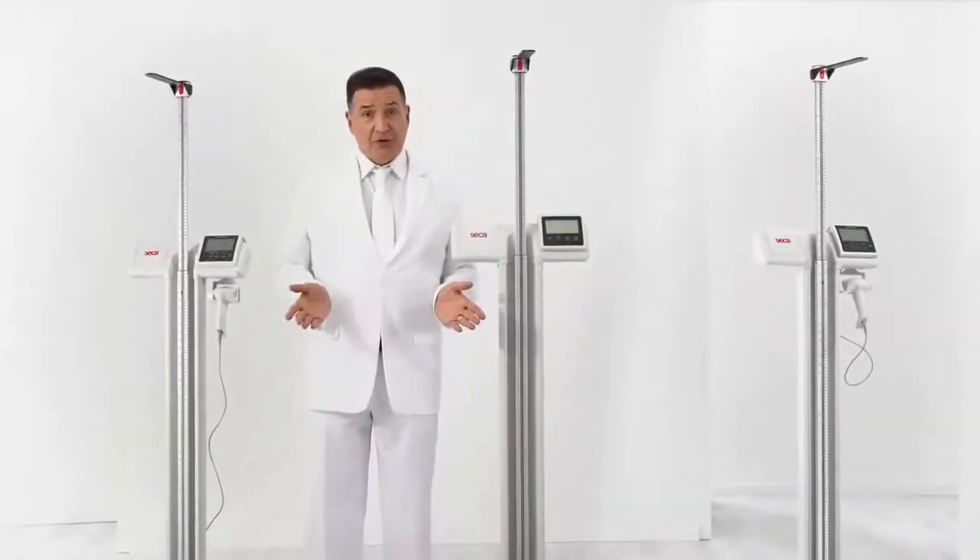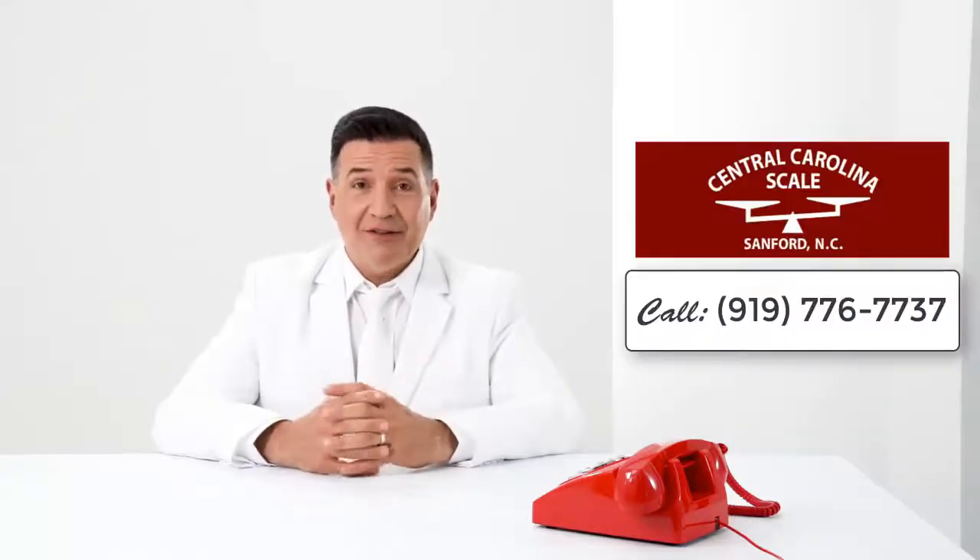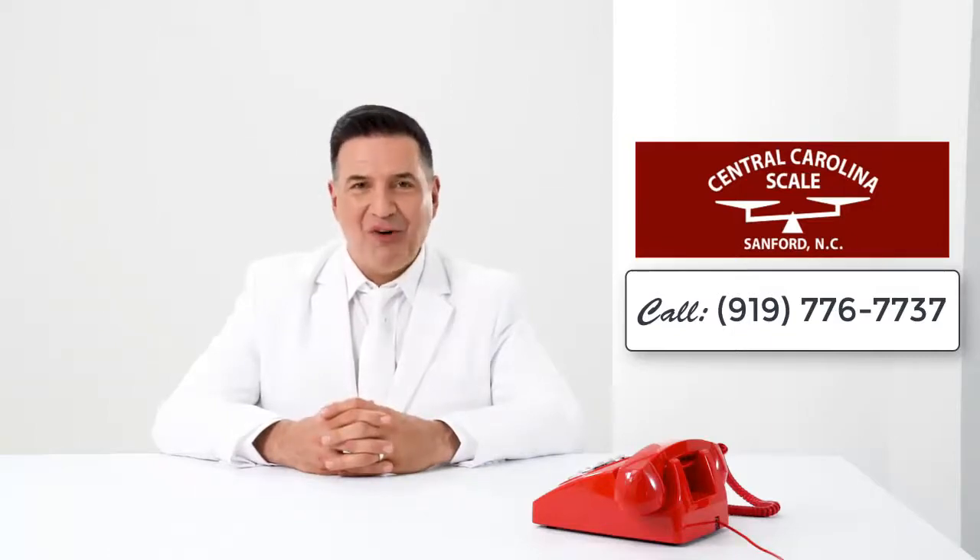They set a new standard in precision measuring and they're really going to make you smile. Curious? Just give me a call — I'll give you all the details. You're going to love them, I promise.